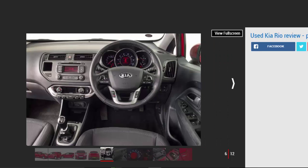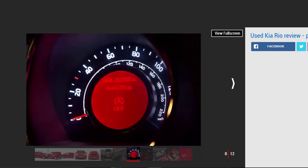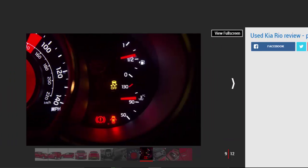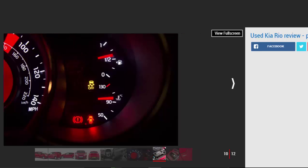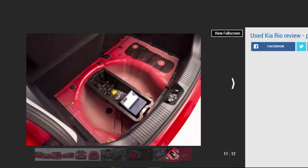Even the earliest Rio Mk3s are still covered by Kia's seven-year warranty, and impressively, if you buy a two-year-old example you'll enjoy a longer guarantee than you'd get with most new rivals. An all-new Kia Rio arrived in 2017 and it's set to be a cracker — it will take the brand even further upmarket, but for a fraction of the cash you could bag one of the outgoing third-generation models.